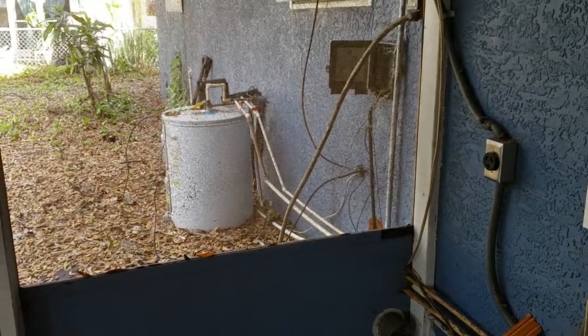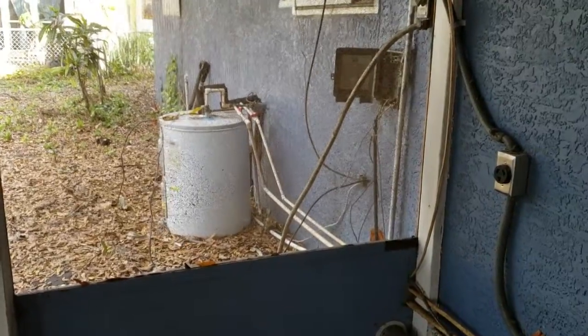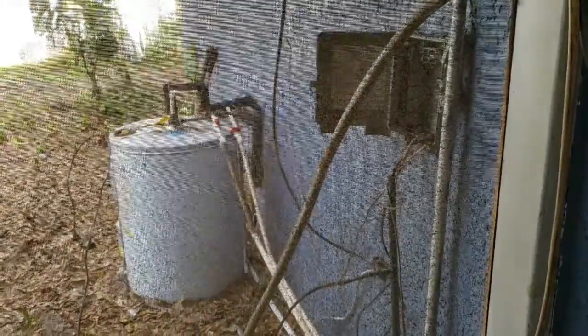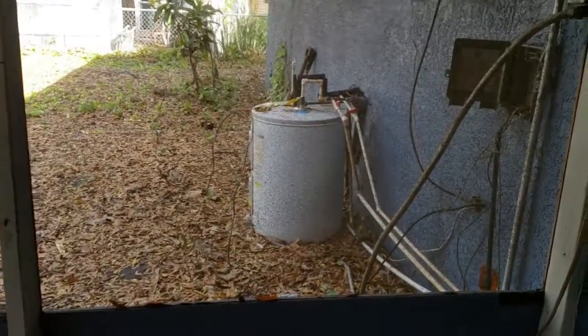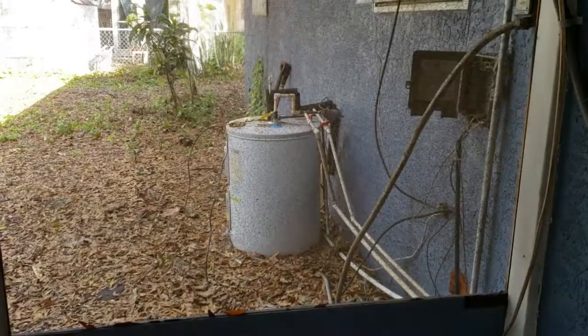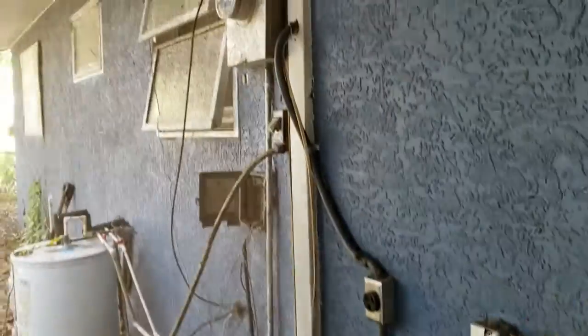All the water comes in through here, so the plumbing is going to need to be redone. It only comes in, goes through the water heater, and then into the house. But I'm going to say that water heater has probably got to be replaced — it's certainly no good sitting on the ground outside. That should be enclosed, so we'll have to build an enclosure for that.